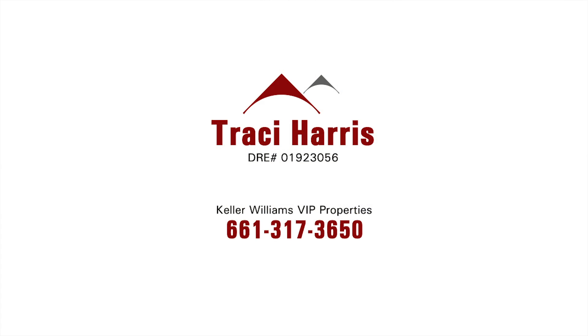This property is not going to last long. Contact Tracy Harris of Keller Williams VIP Properties.